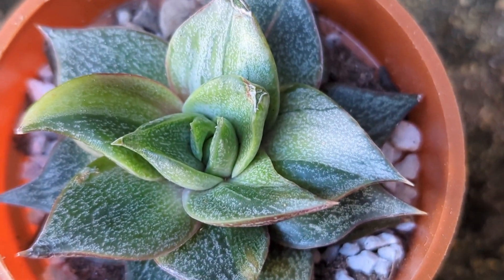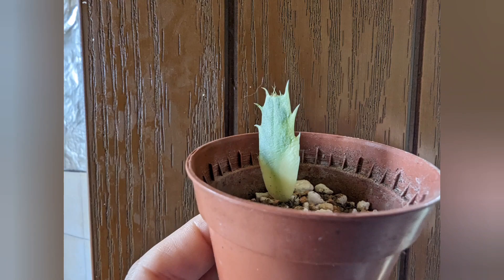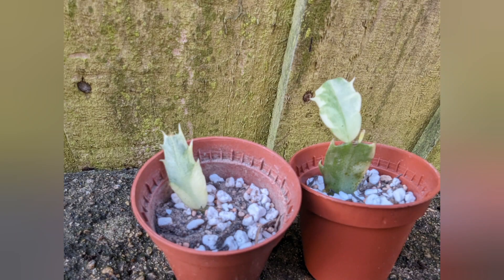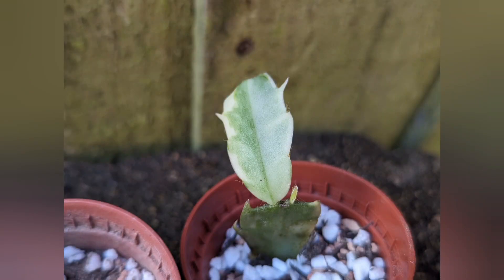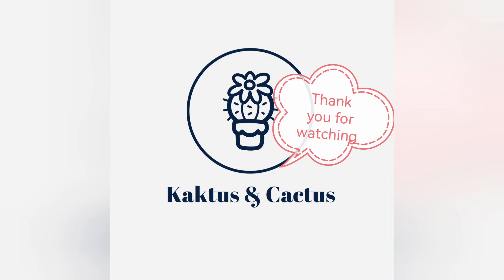And finally I managed to buy a variegated Thanksgiving cactus. There are two cuttings - one was rooted and one is not, so fingers crossed they will do well for me. The mother plant has got beautiful flowers, white with pink edges. Thank you for watching. Bye.